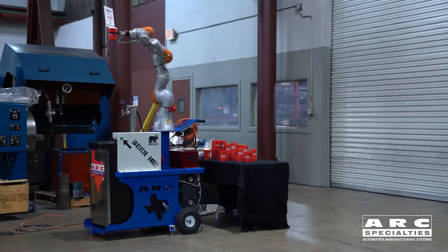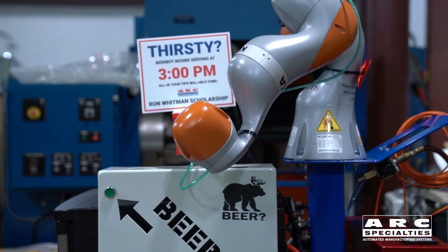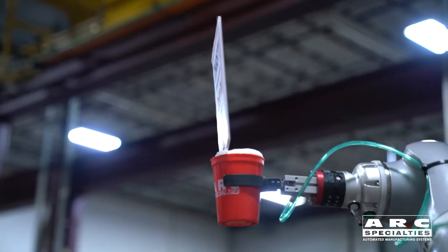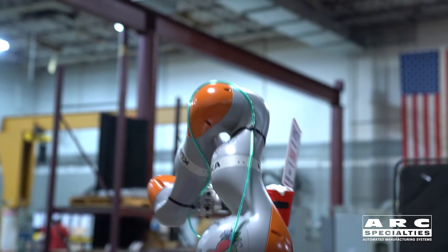We also have a fun collaborative robot application — we call it BeerBot. We're using a 7-axis KUKA robot to pour beer each day at 3 o'clock. When it's not pouring beer, it's going to be waving its tip jar around. What we're doing is raising money for the ARC Specialties Ron Whitman Scholarship.